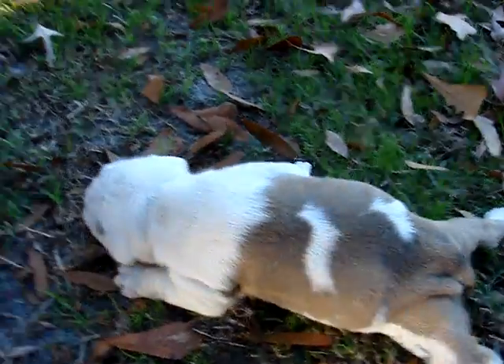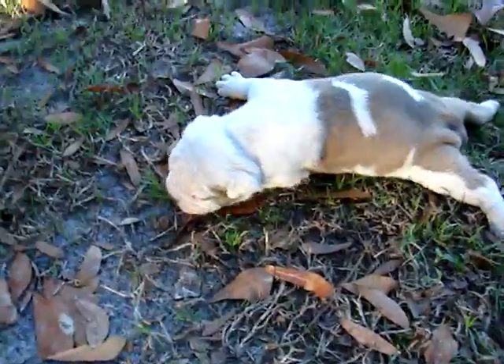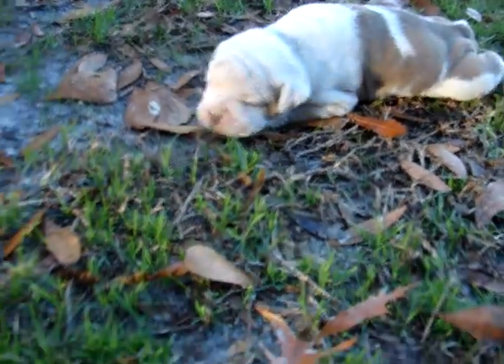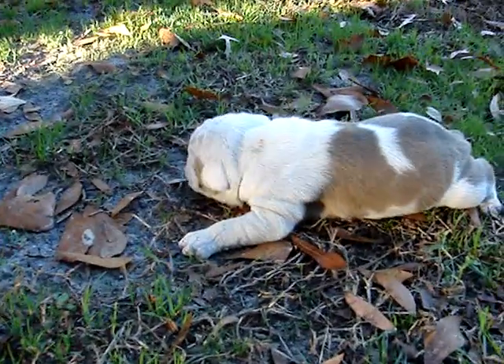I'll put you down. I'm kind of chilly out here, let's hurry with this. Well, I'm just squirming around learning how to walk. At least I am.